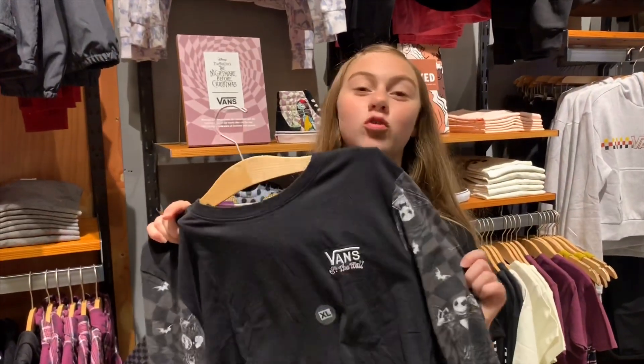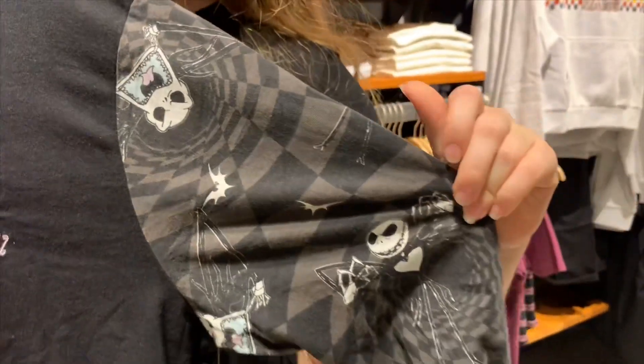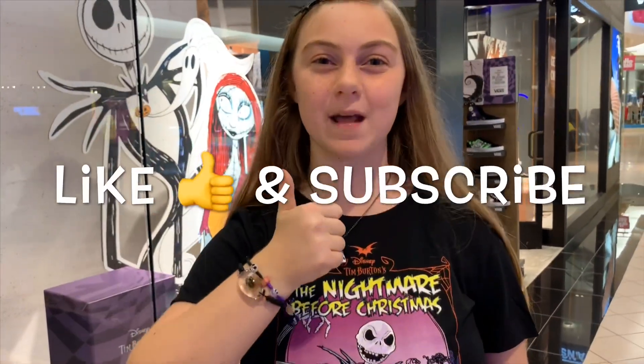There's also this cool crop top I just noticed. A couple things I was hoping to see that I didn't were a Sally pullover, a Sally hat, and a Sally backpack — but that stuff is still available online. There's also a lot of other stuff available online too that's not in the store, so I advise you to go look. I hope you guys enjoyed looking at the new Nightmare Before Christmas line. If you like this video and want to see more, make sure to leave a like and subscribe.